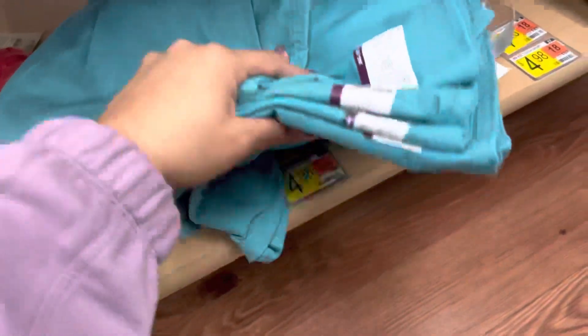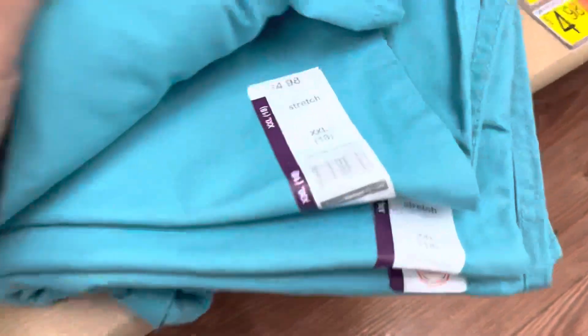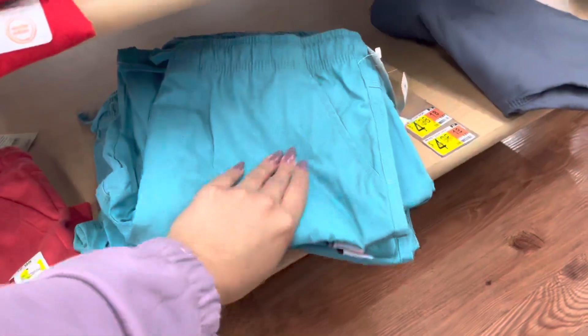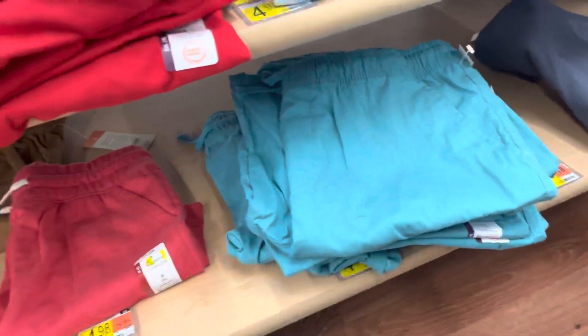I found these boys shorts for $0.03 and I'm not taking any of them, so they will be right here in case you guys are in the area. Hopefully you guys could find these.